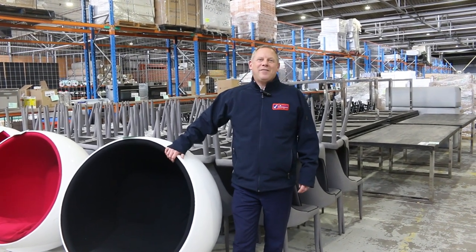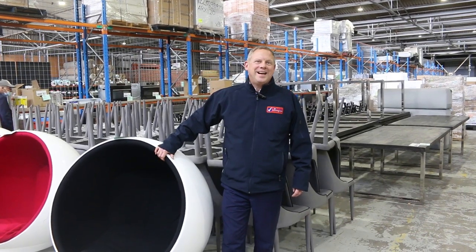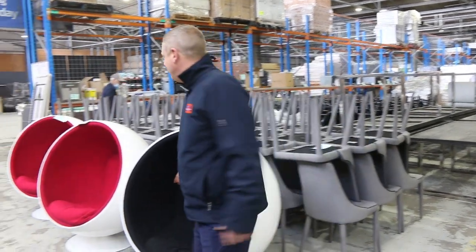Hi, I'm Liam from Fowles and welcome to the Home Renovators Auction Preview for Wednesday the 13th of July 2022 at 10am. Big auction for you this week, folks.